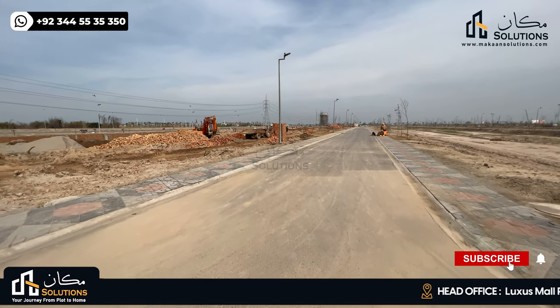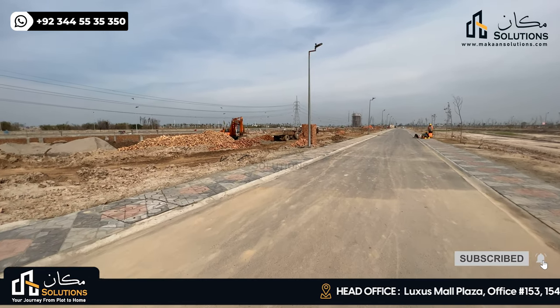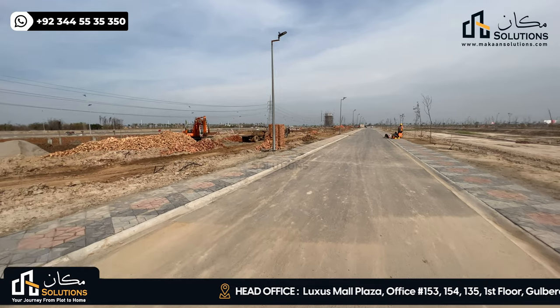Astonishing viewers, my name is Rizwan Chima and welcome back with another video of Lahore Smart City. At this time, I am on the side of Lahore Smart City and I am on the side of the street.